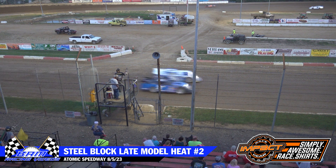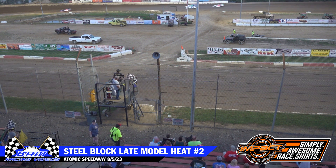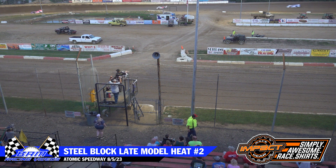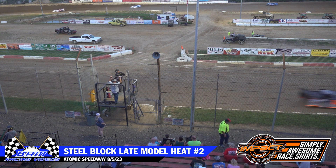Corey DeLancey in the C2, Zach Milby second, then it's going to be Derrick Rogers, Travis Carr, Vern Lefebvre, Joe Brewer, Anthony Voiles, Ted Johnson, and Darren Harris.